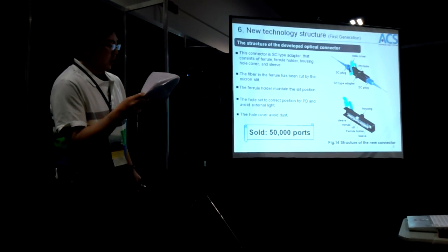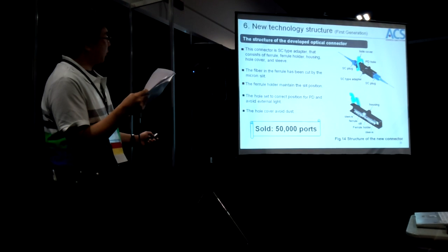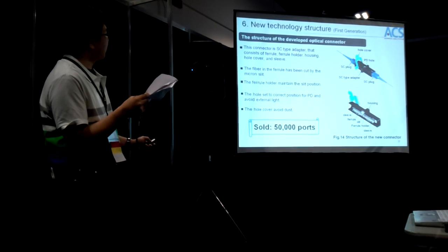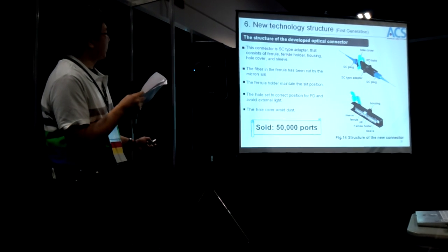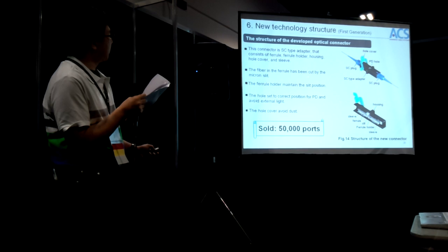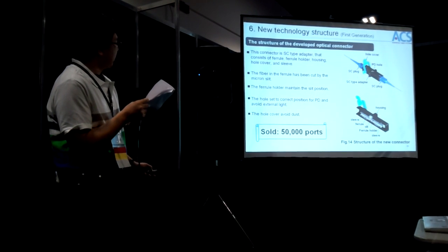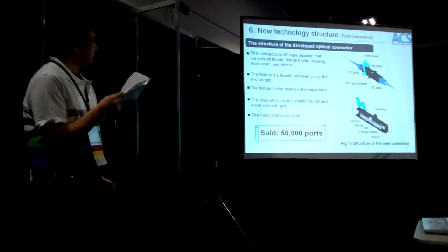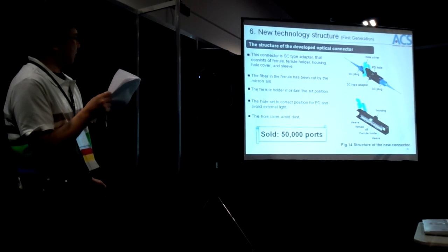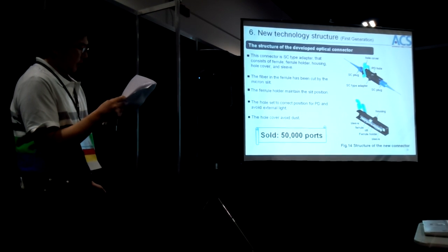I'd like to explain the new technology structure — the structure of the developed optical connector. This connector is the SC type. This connector consists of a ferrule holder, housing, wall cover, and slit. The fiber in the ferrule is precisely cut by the micron slit. The ferrule holder maintains the slit position. The pole is set to the correct position for the photodiode and avoids external light. The pole cover also avoids dust. The sales results of this connector are 57 units.